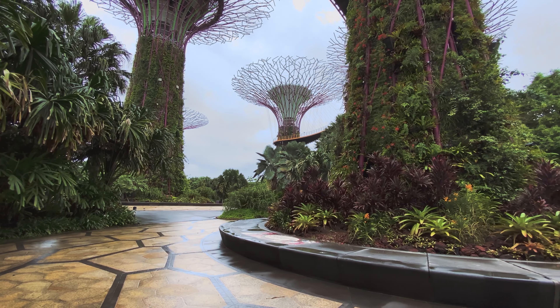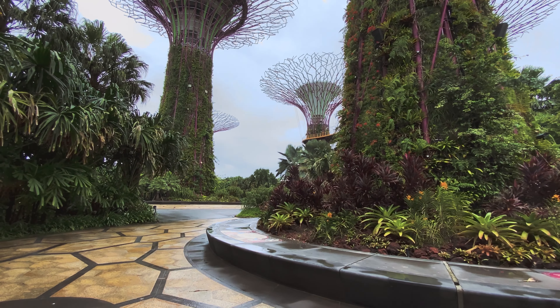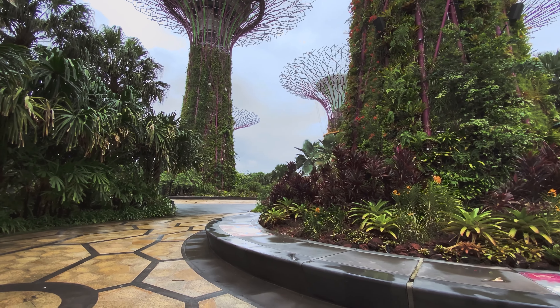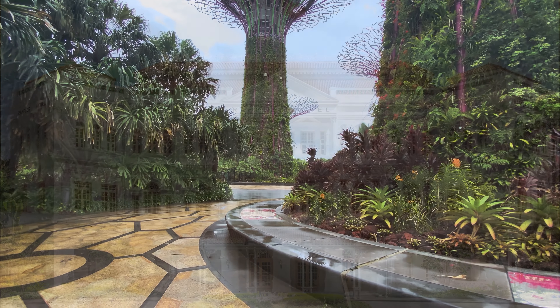Marvel at the Supertrees — towering vertical gardens that come alive at night with a dazzling light show. Take a leisurely walk through the Cloud Forest and Flower Dome, filled with exotic plants from around the world.